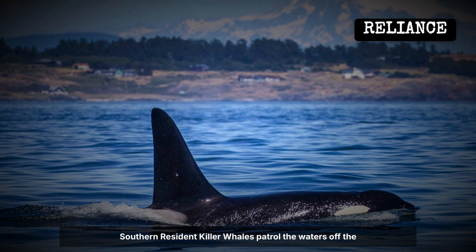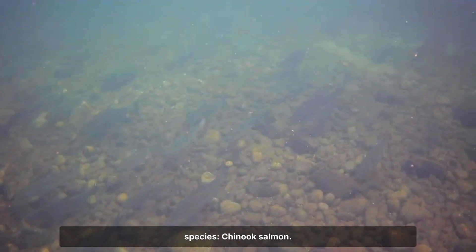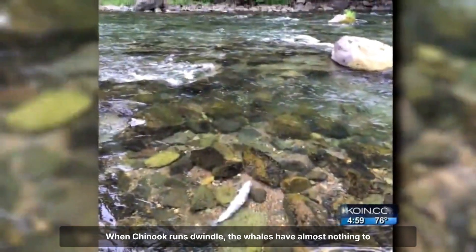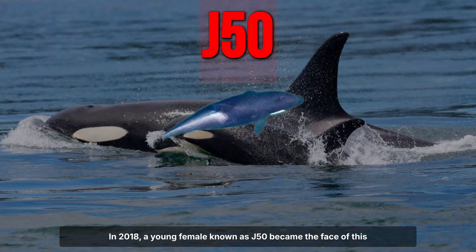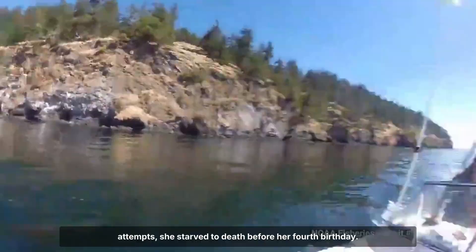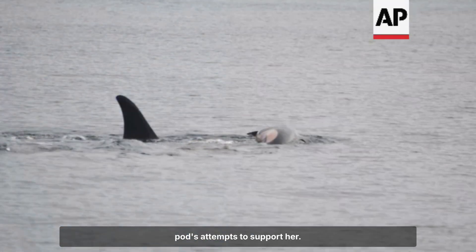Southern resident killer whales patrol the waters off the Pacific Northwest, easily recognised by their black and white markings and tight family groups. But beneath the surface, their survival depends on a single species — Chinook salmon. These orcas are apex predators by reputation, yet nearly every calorie in their diet comes from this one fish. When Chinook runs dwindle, the whales have almost nothing to fall back on. In 2018, a young female known as J50 became the face of this dependency trap. Scientists tracked her shrinking frame and lethargic movements as salmon numbers hit record lows. Despite round-the-clock monitoring and emergency feeding attempts, she starved to death before her fourth birthday.